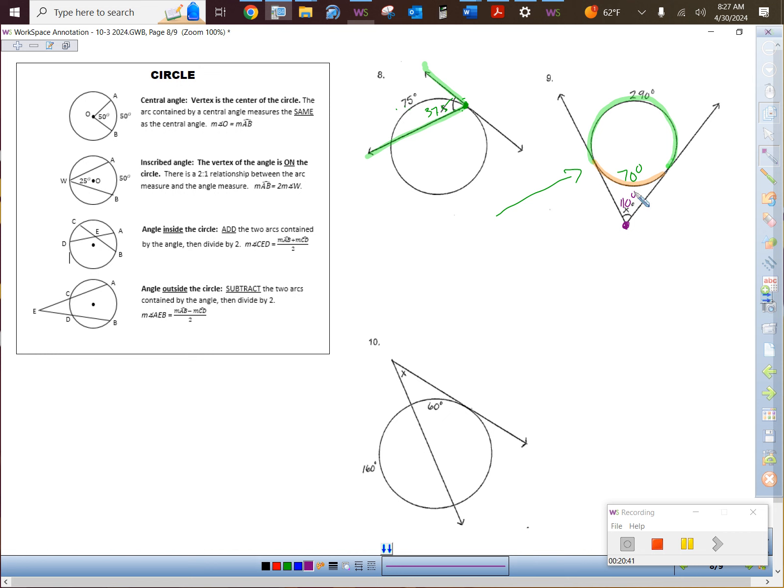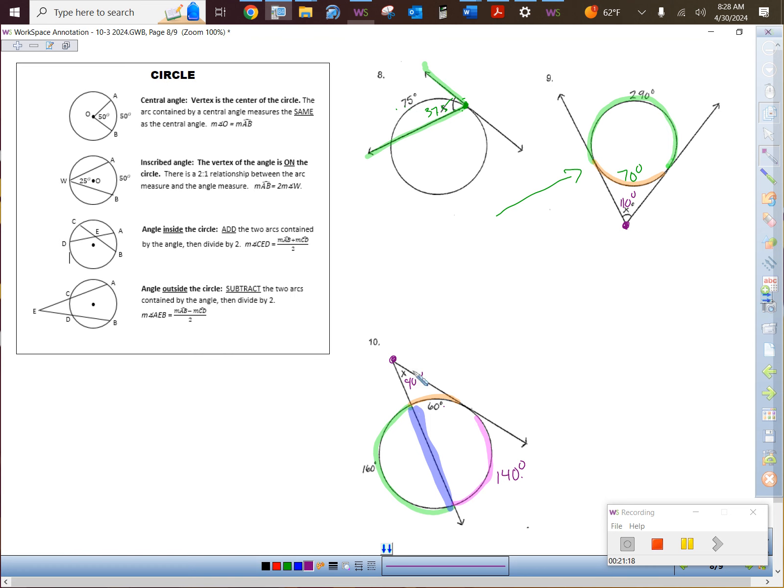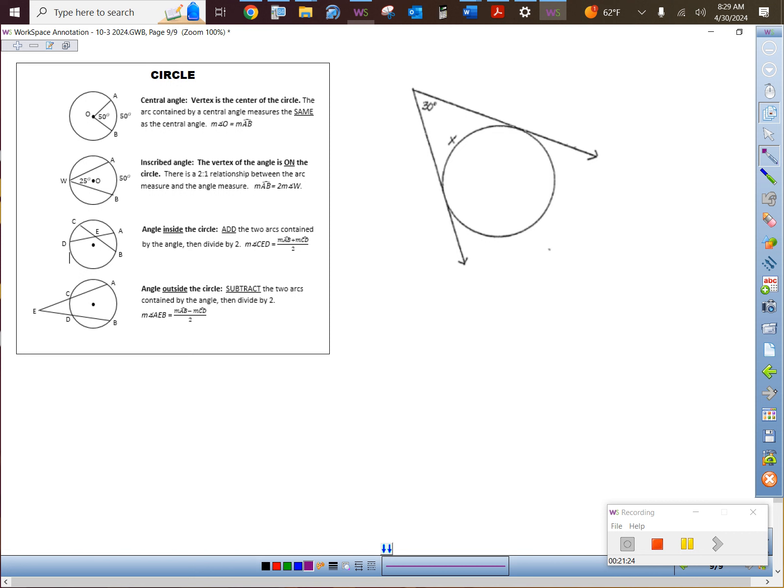Do the same concept on problem 10. The pink arc: 360 minus 160 minus 60 equals 140 degrees. Where is the vertex? Outside — subtract. 140 minus 60 equals 80, divided by 2 equals 40 degrees.